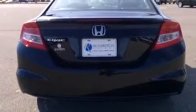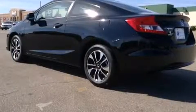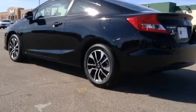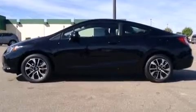A wealth of standard features mean that you no longer have to sacrifice, such as remote keyless entry, variably intermittent wipers, power moonroof, and one-touch window functionality.